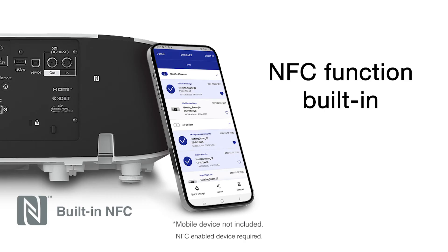A built-in NFC function is available with these projectors to help reduce the time to install and commission multiple projectors. You can read and write settings with Epson's NFC app while the projector is still in its shipping carton.